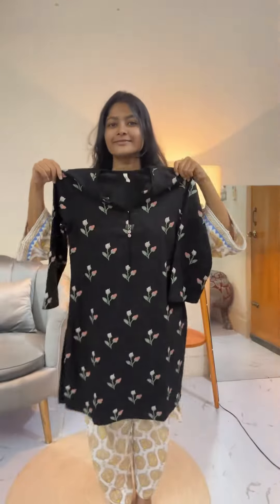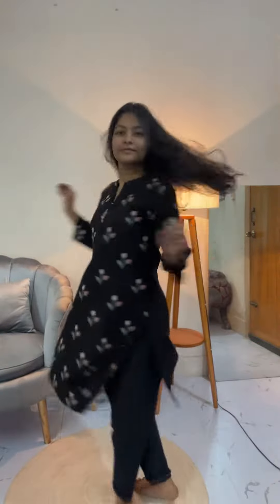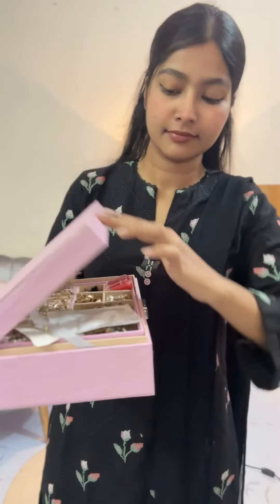Hello everyone, we are going to have a full color dress today. This is how we do this, it is very beautiful. We have a quick makeup.